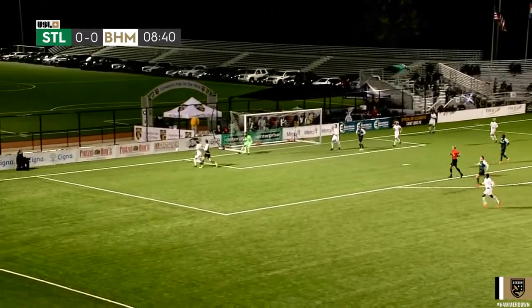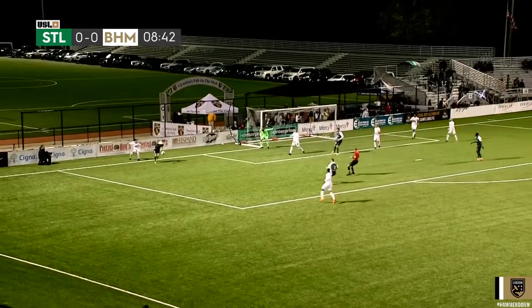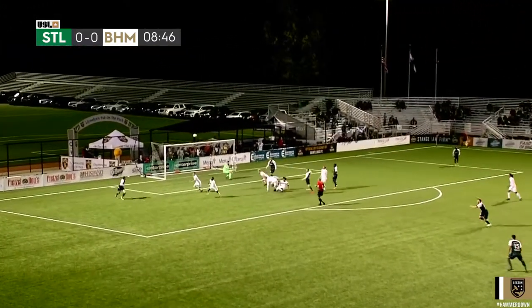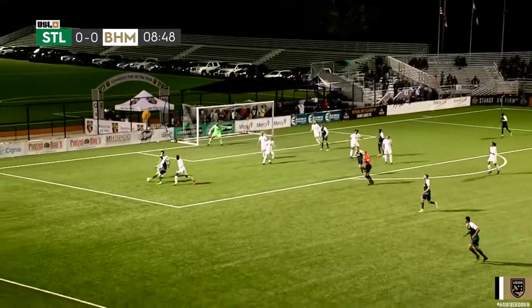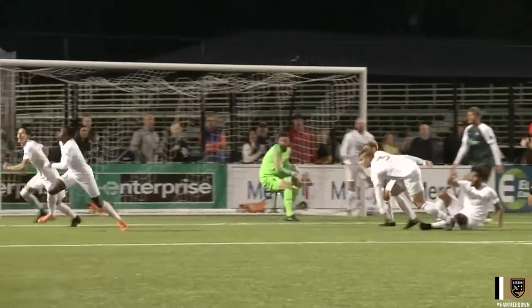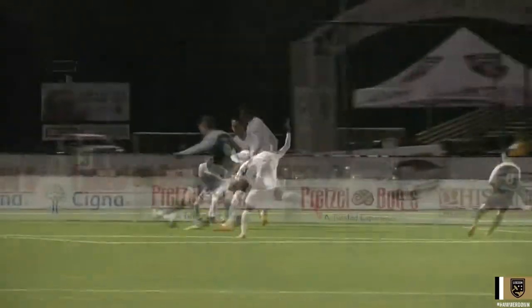Into the penalty area, the cross delivered towards that back post towards Ciceroni, who does well to keep it in play. Play on, says the referee. Now taken by Lewis Hilton! And well saved by Matt Van Ockel. Great feet from Ciceroni again. There you see Hilton — he just pops into that little left-hand side of the box where he can open up onto his right foot. Just a great block there from the defender.